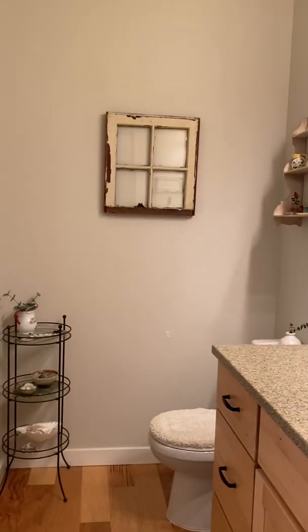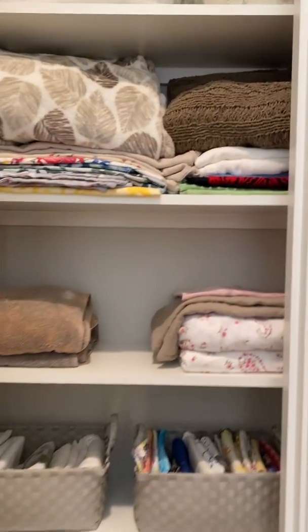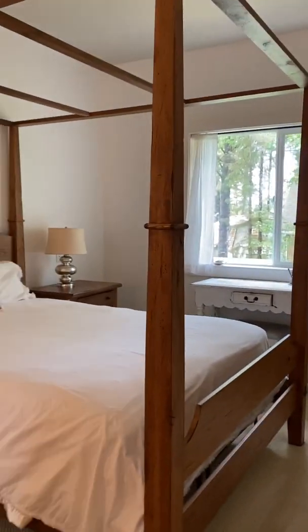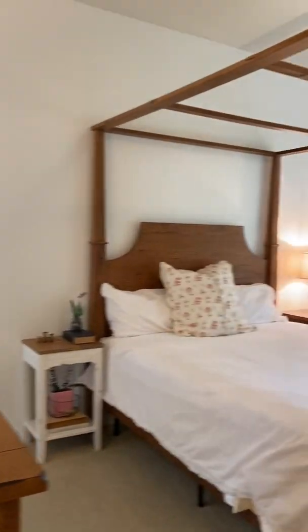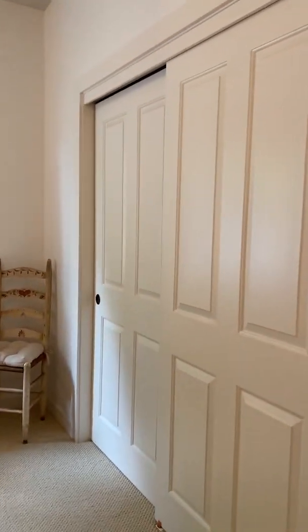Down here is a little half bath — just a toilet and a sink. There's also a linen closet. And here is the master bedroom with a walk-in closet.